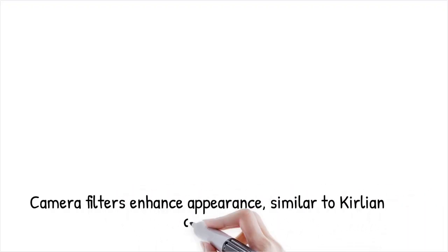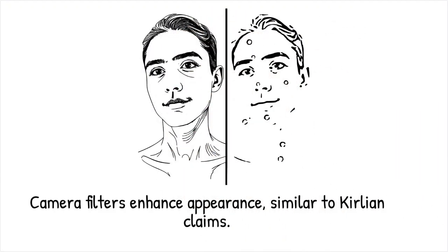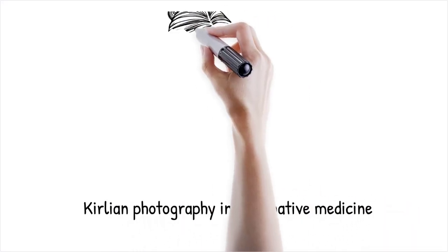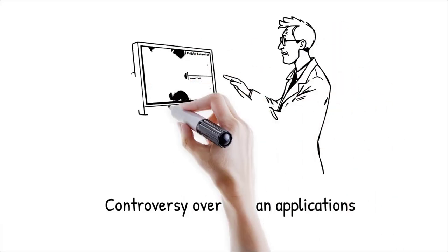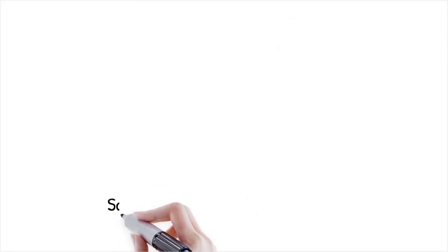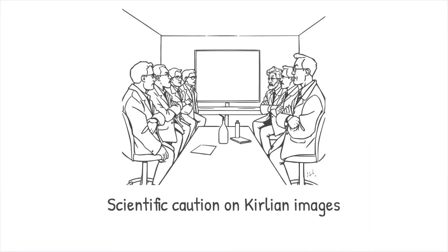It's like claiming that a camera filter makes someone look younger — while the image may appear enhanced, the effect is entirely due to known technological processes, not actual rejuvenation. Some alternative medicine practitioners have used Kirlian photography to assess the energy or health of living organisms, suggesting that variations in the glow indicate changes in vitality. These applications remain controversial because they lack a robust scientific foundation and reproducibility. Although interesting as a visualization tool, the method does not provide reliable diagnostic information, and the scientific community urges caution in using Kirlian images as evidence of a holistic health assessment.